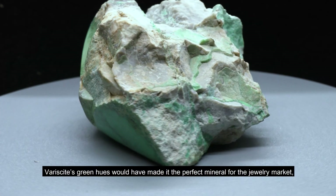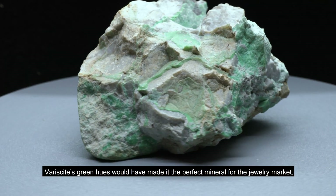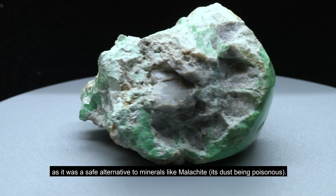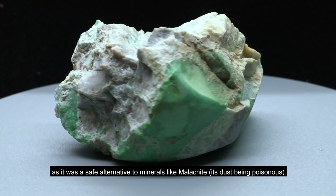Variscite's green hue would have made it the perfect mineral for the jewelry market, as it was a safe alternative to minerals like malachite, whose dust is poisonous.